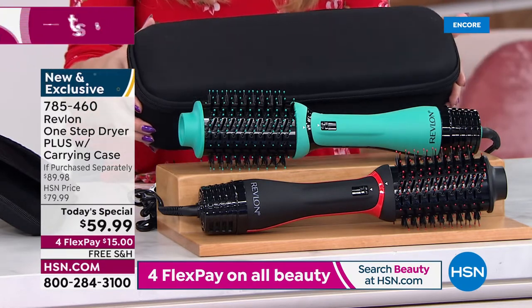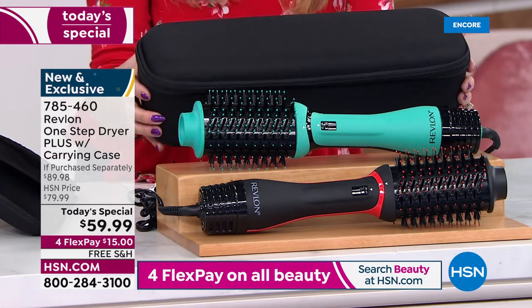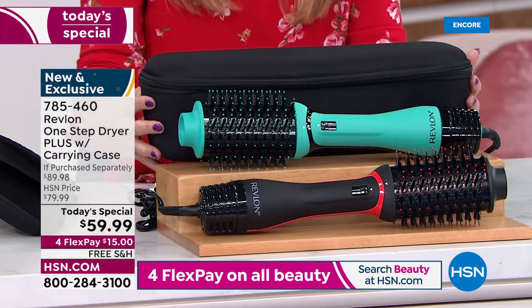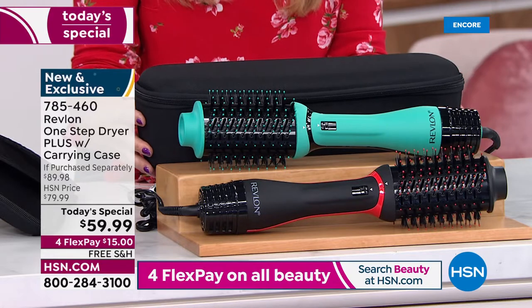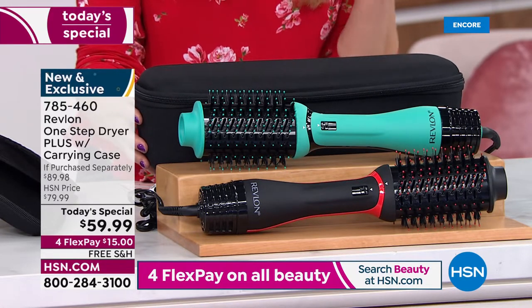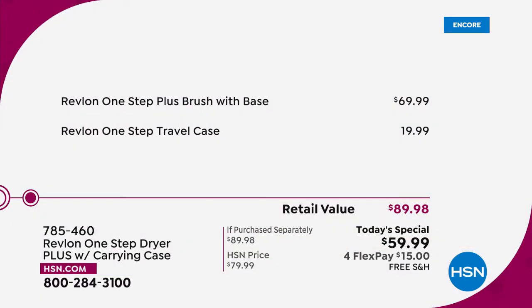We know travel is on your mind — you're on the go, going from the airport to the car to the hotel — so we are giving you a carrying case included. Today, if you were to buy these pieces individually it would cost you nearly $90, but with our one-day-only offer we are celebrating having Revlon here as part of the HSN family.